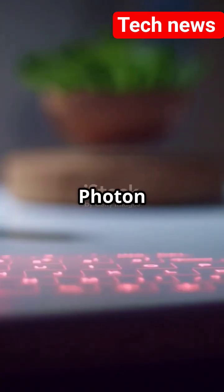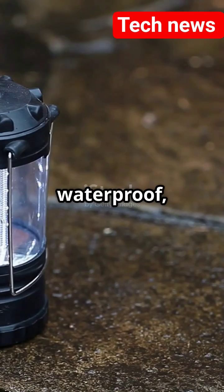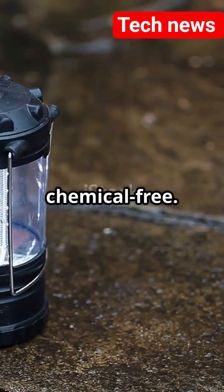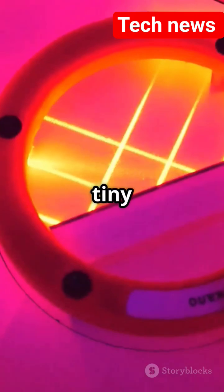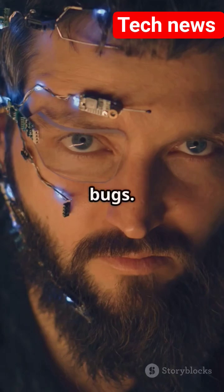It is called the Photon Matrix. And yes, it looks like a mini-turret from a video game. It is waterproof, portable, and totally chemical-free. Basically, it is a tiny mosquito assassin with built-in radar, lidar, and a laser beam. Think of it like Iron Man, but for bugs.